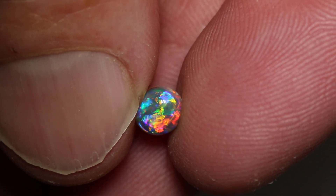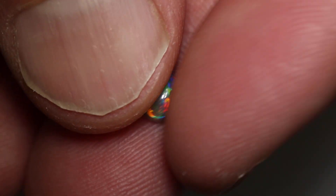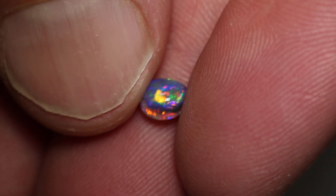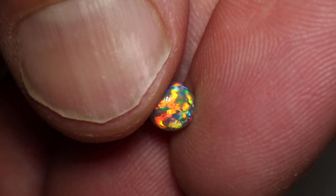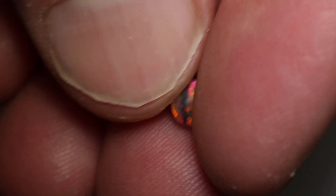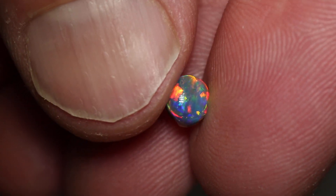There's not many stones that I get excited about as much as something like this. It's a 0.67 carat gorgeous high domed black opal. It measures 5.6 by 5.2 by 3.7 millimetres thick. It's an N4 with a brightness of 5 and a high dome.